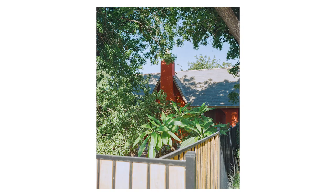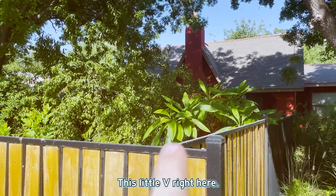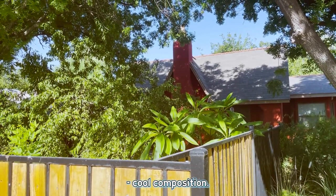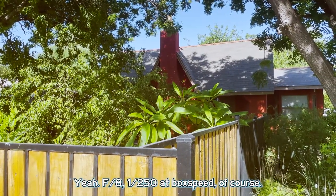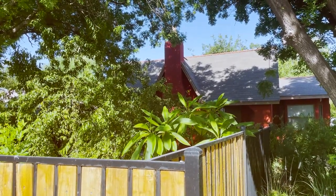Stopped right here — not sure why, I just really liked the trees out there, this little V right here, and then the chimney sticking out. I thought it might be a cool composition. Shot it at f8, 250th — f8, 250th at box speed. I thought it looked cool.